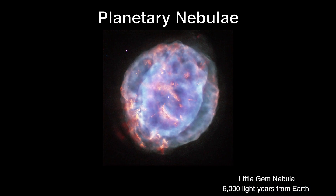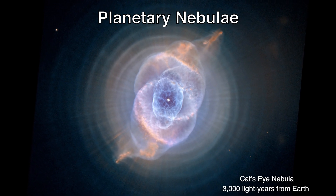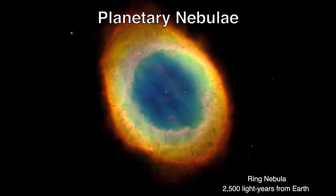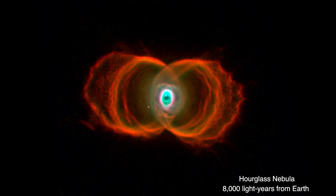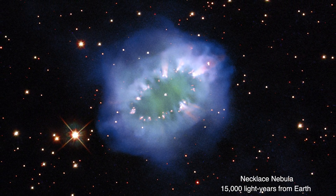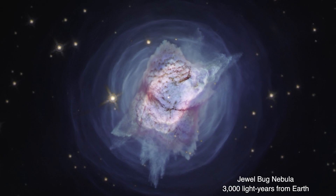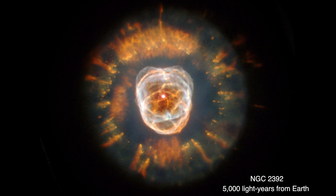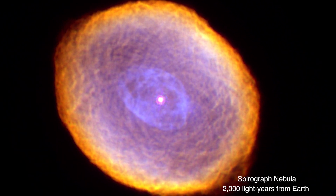Planetary nebulae are a type of emission nebulae powered by a small to medium-sized dying star. As these stars run out of fuel, they periodically blow off their outer layers. The expelled gas expands outward, away from the star, forming a bubble or shell. Sometimes the envelope of debris holds clumps of dense gas that shine like the gems of a necklace. The term planetary nebulae is misleading — it comes from late 18th century astronomers who thought their rounded shape looked similar to planets in telescopes of that time.